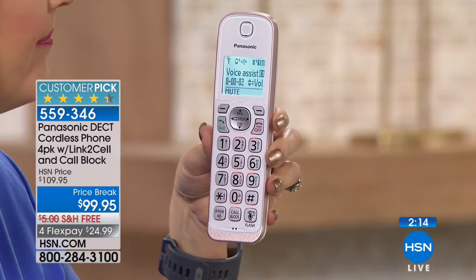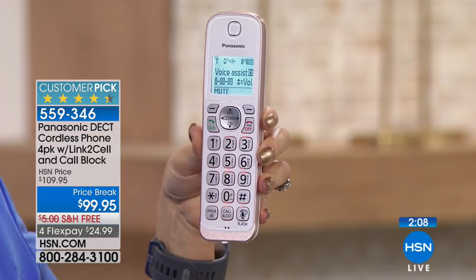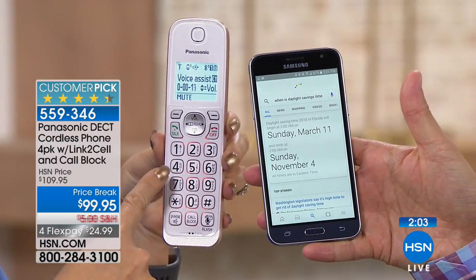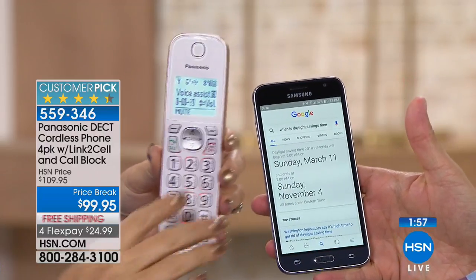For example, you can ask: 'When is daylight saving time?' And it responds: 'Daylight saving time in Florida will begin on Sunday, March 11th, 2018 at 2 a.m. and ends on Sunday, November 4th at 2 a.m. Eastern time.' It gave me the information I needed, and as soon as I walked over to my cell phone, that page had already been brought up. Great synergy.